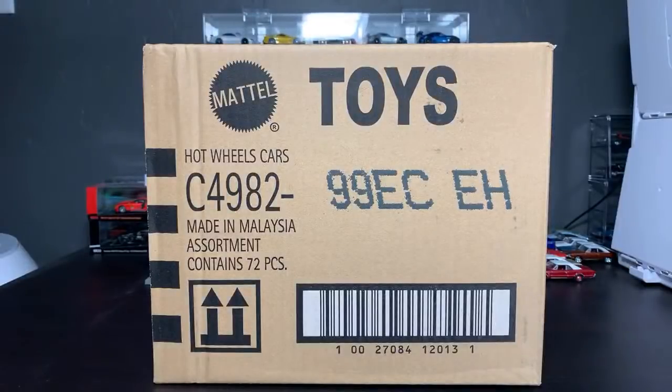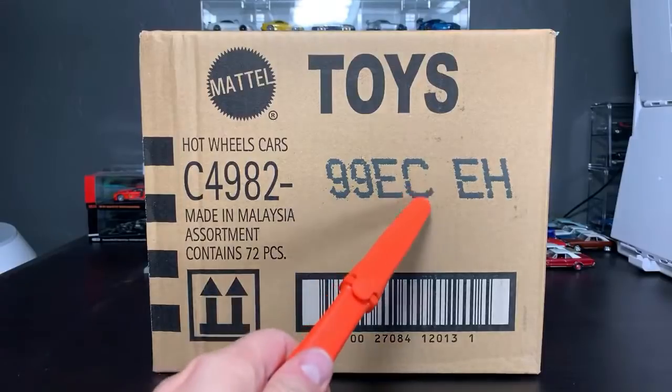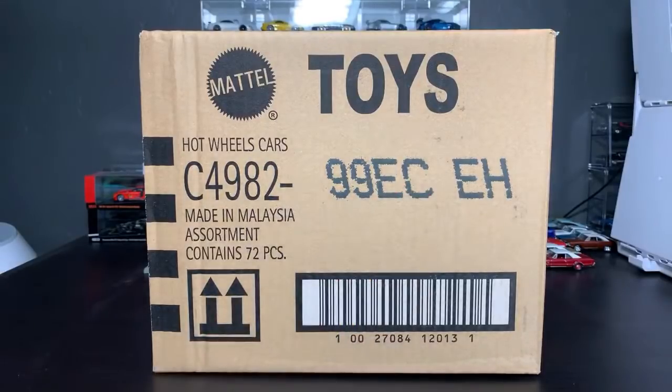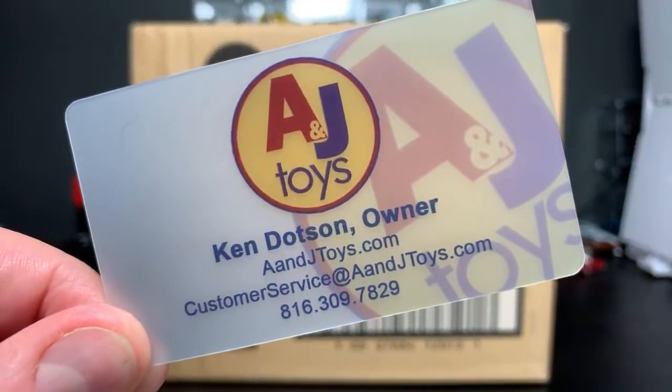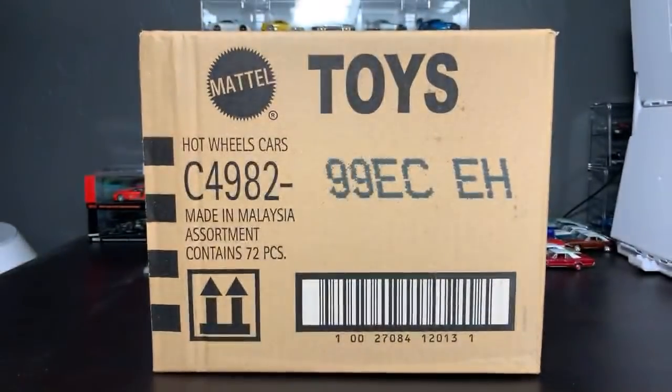Hello everybody, surprise surprise, we are live! Today's 2020 Hot Wheels C Case unboxing is brought to you by A&J Toys. Ken is the owner — A&JToys.com is where you want to go. You can buy this case, order future cases, and buy premium — premium is going to be big time here soon with all the cool things coming like Team Transport, Boulevard, Car Culture, and everything else.